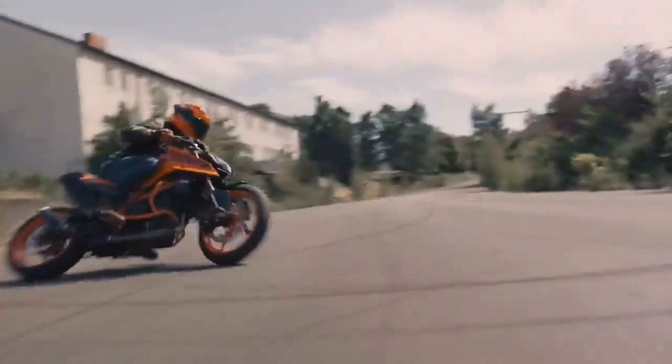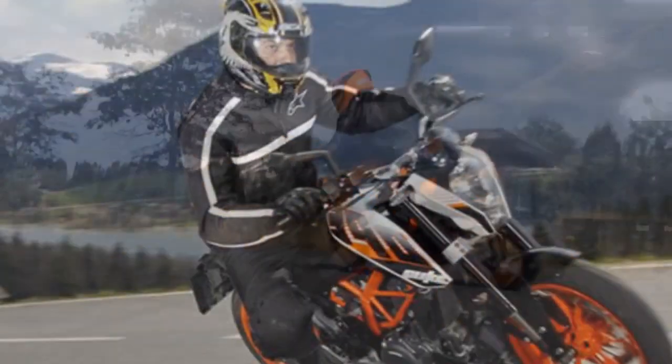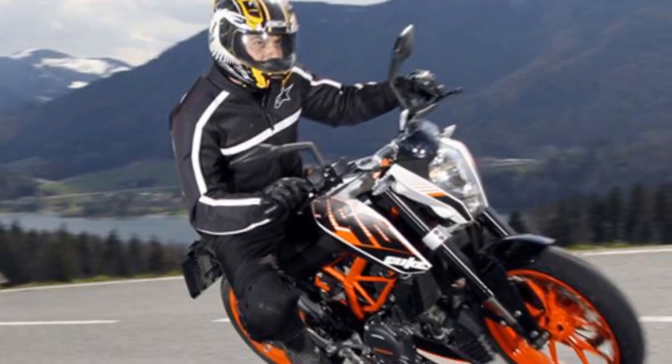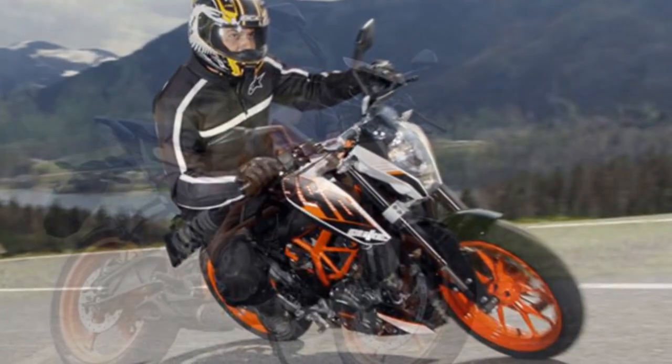The KTM 390 Duke is a powerful and agile motorcycle. The bike is quick off the line and can reach a top speed of 167 km/h. The Duke 390 is also fun to ride on twisty roads.